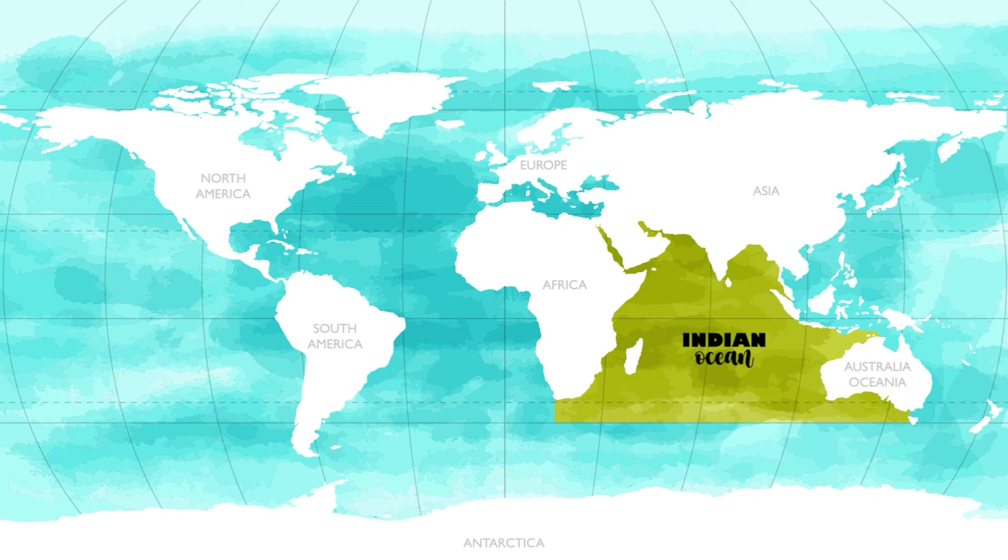The Indian Ocean is the third largest ocean in the world. It covers 20% of the Earth's surface. It lies south of Asia and India and separates East Africa from Australia. The Indian Ocean is also the warmest ocean in the world. The range of temperature for the Indian Ocean is between 66 and 82 degrees Fahrenheit.